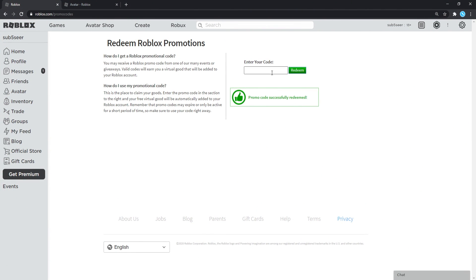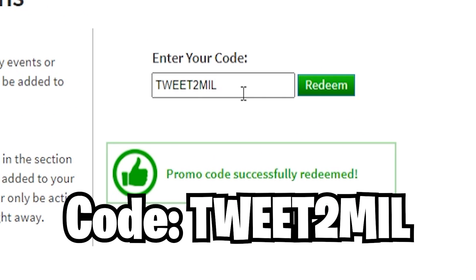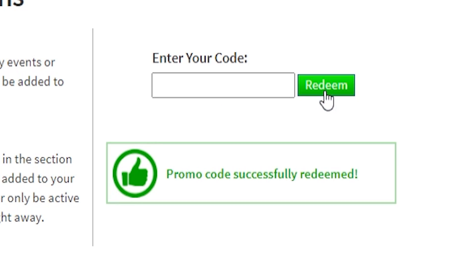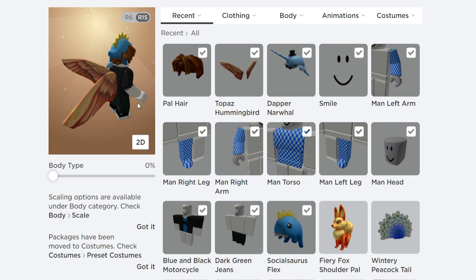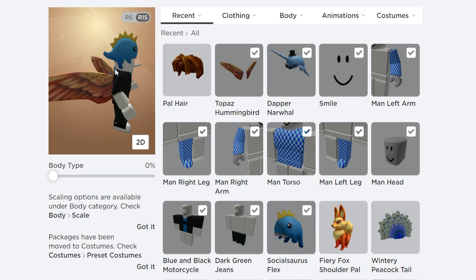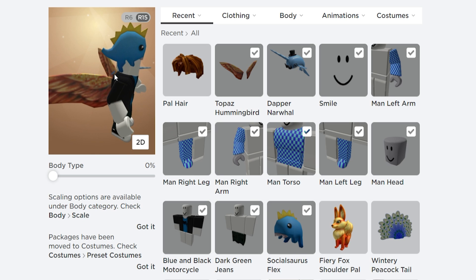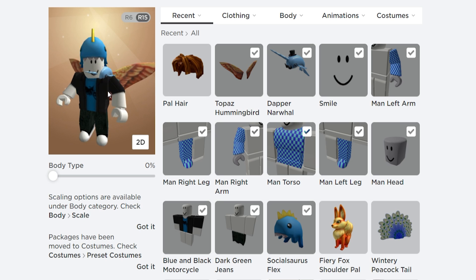Go back to roblox.com/promocodes and redeem the next code — the tweet-to-mail code. This code is still working as of today. Roblox said they're going to expire this code very, very soon, probably in the next few days. So redeem it while you can — this is your only chance. Promo code successfully redeemed! We got the Social Saris Flex head. It's a cool dino head, and there are different variants that were obtainable in previous events. You can get this blue one right now while it's available, but it's expiring very soon.